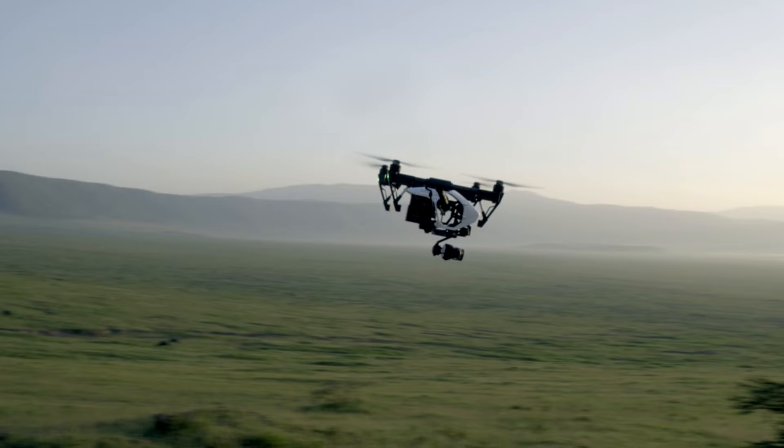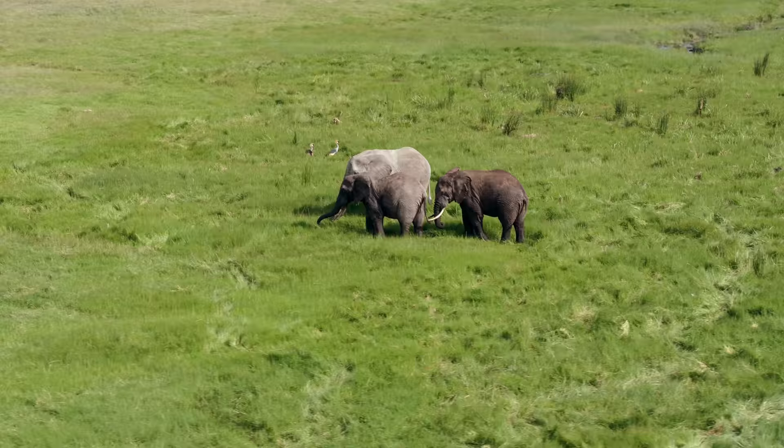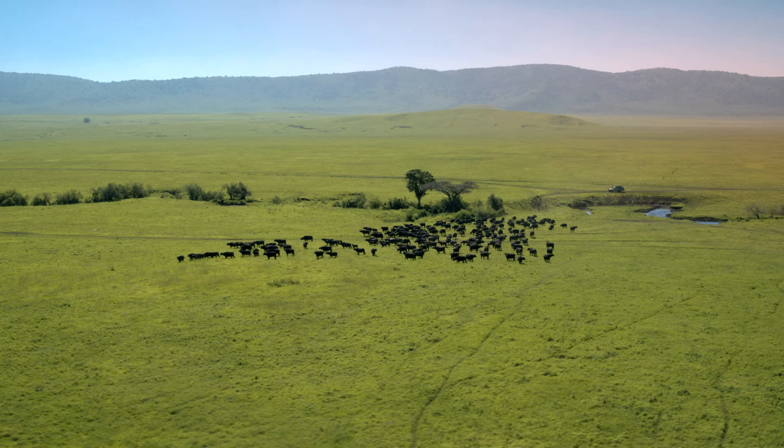Using DJI technology, you position viewers eye to eye with those majestic creatures without interfering with their natural habitat. For the first time, viewers at home were provided an aerial live glimpse into the endangered beauty of this earthbound garden of Eden.